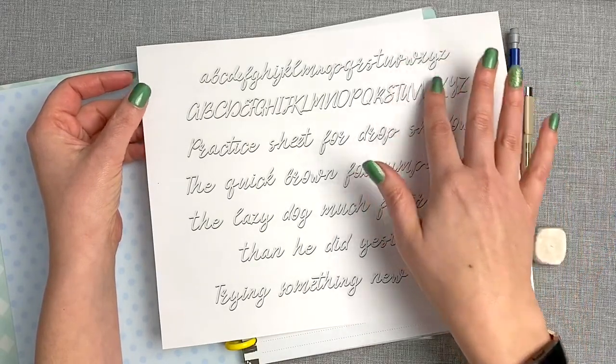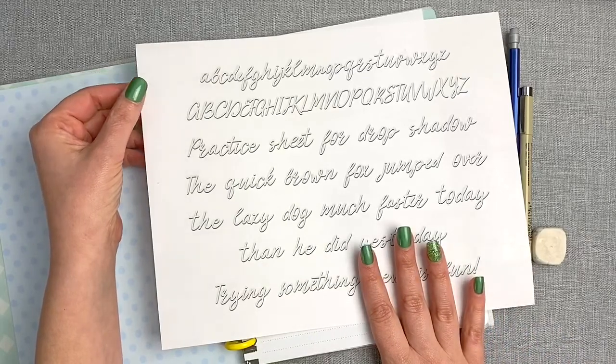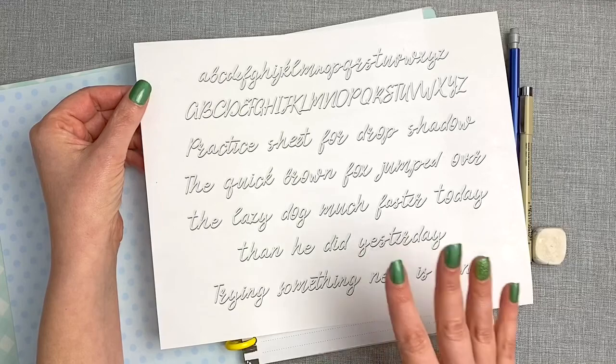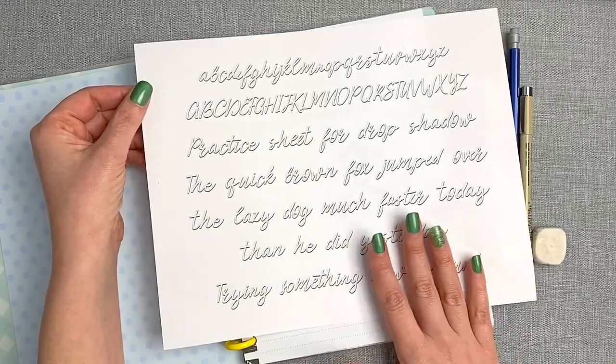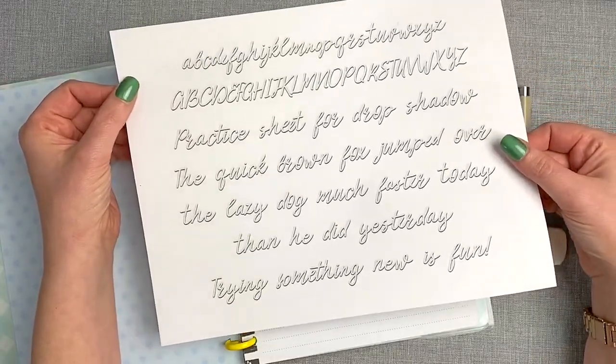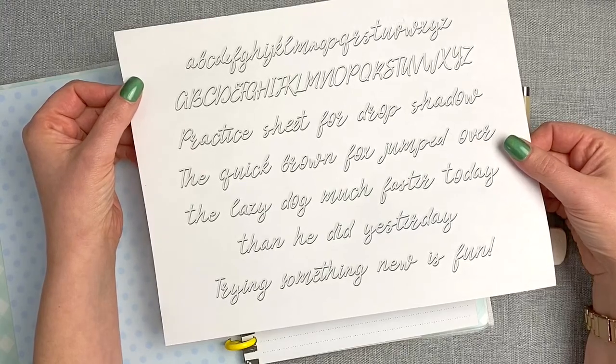I put a drop shadow on all of the text, and I have this available for download on my Patreon page. You don't need to be a patron to download it — it's free to the public, anyone can download it. So I'll make sure there's a link if learning how to do drop shadow lettering is something you're interested in, or maybe something you've struggled with like I have.